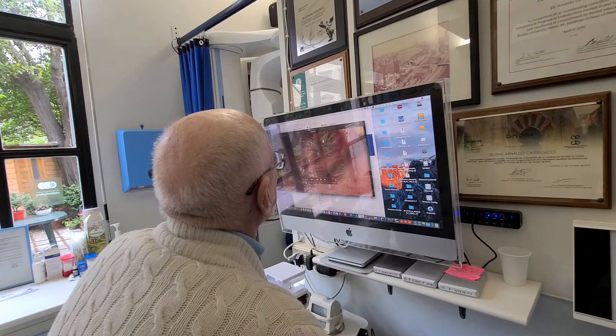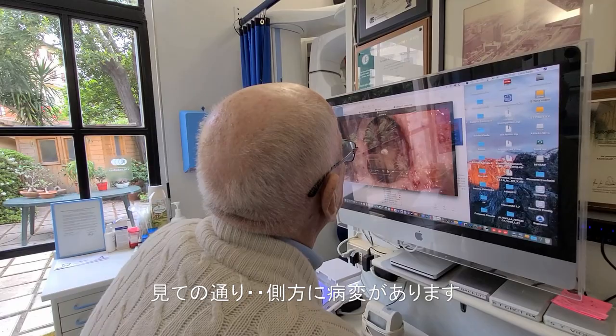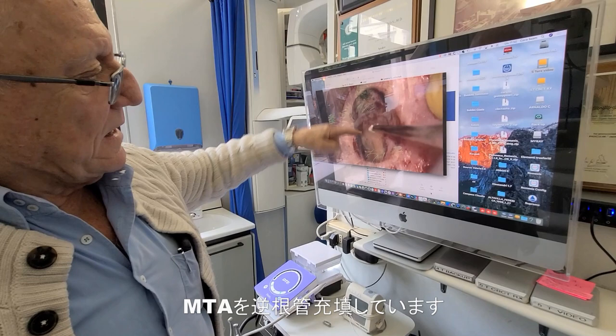This was an interesting case because as you can see, there was a lateral lesion and a lateral canal. So now we're condensing MTA in the main canal and then in the lateral canal.